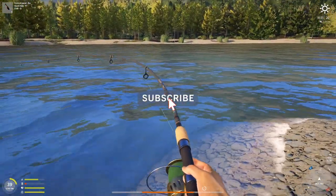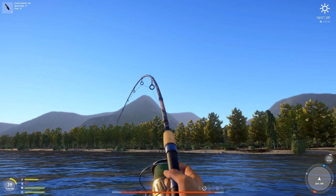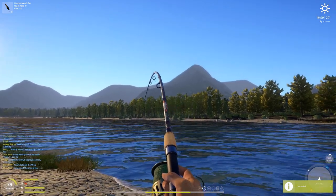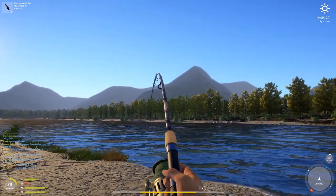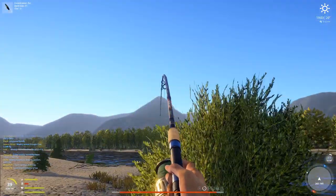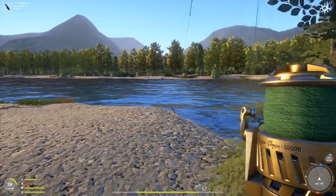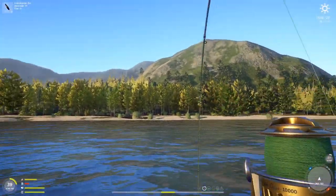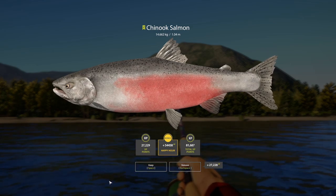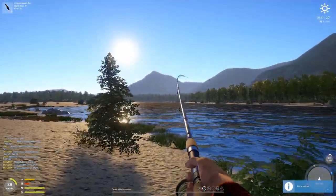I just cast it again right after the last catch and ended up catching one instantly. Wow, what the heck — this guy bit so strong! Oh, look at the color on this fish — that's beautiful. 14 kg! Man, that is amazing, look at that!